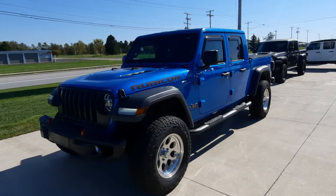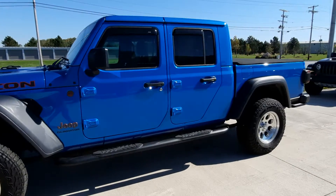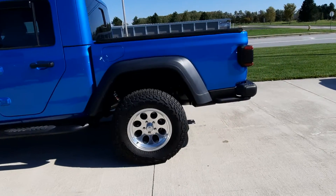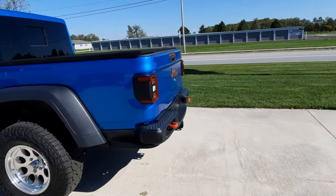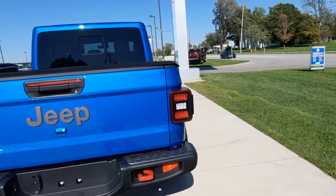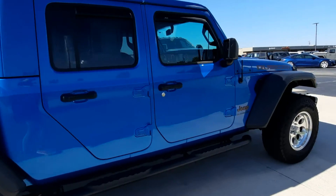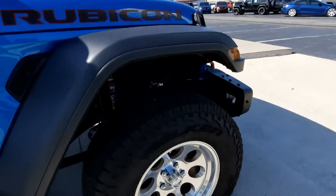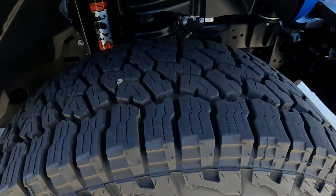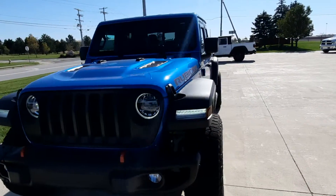It is Wednesday here at Terry Hendricks Chrysler. Angel's pick of the week is this hydro blue 2021 Jeep Gladiator Rubicon. It's got a tonneau cover, factory tow. It's beautiful along the outside. Get a close-up of those rims. This is a cool little vehicle.